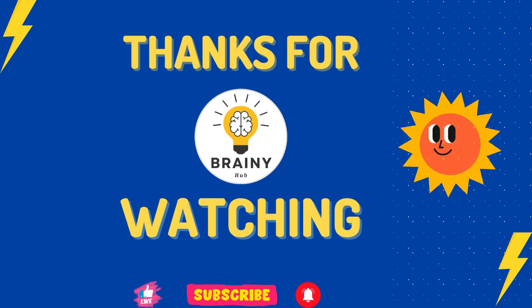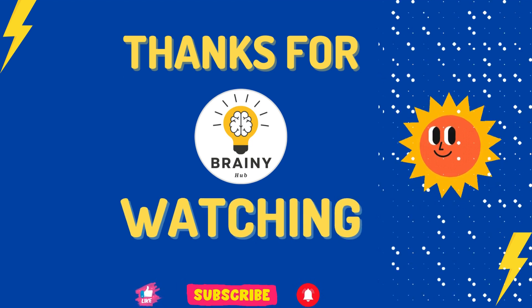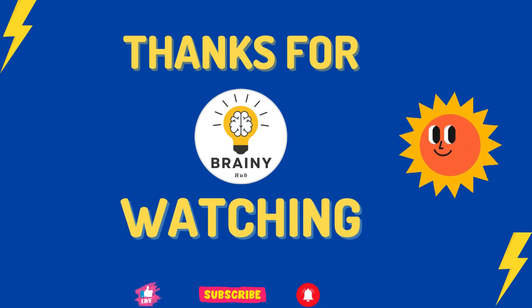Please share it with your family and friends. And also, please do subscribe to my channel.